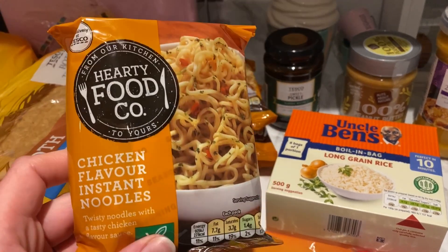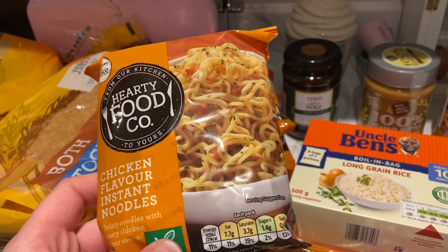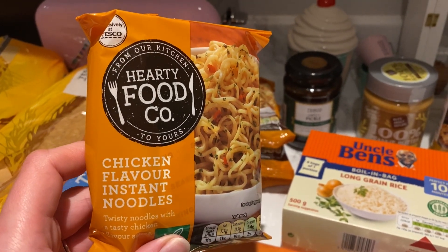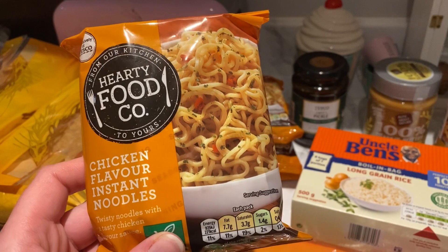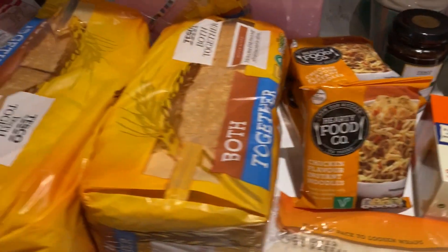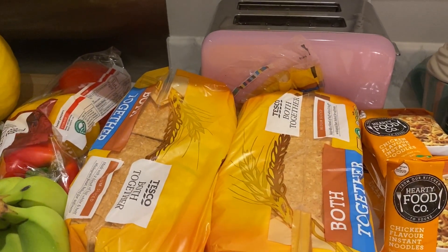Last time I got some chicken noodles and they were about 30p, but these ones are only 14p so I'm going to try these. I can add extra seasoning anyway and we put lots of vegetables in, so I think they'll be fine. I've got two loaves of bread this week because we keep running low.